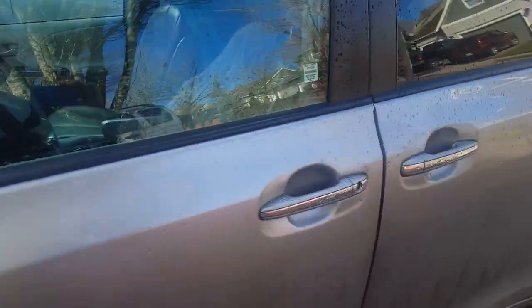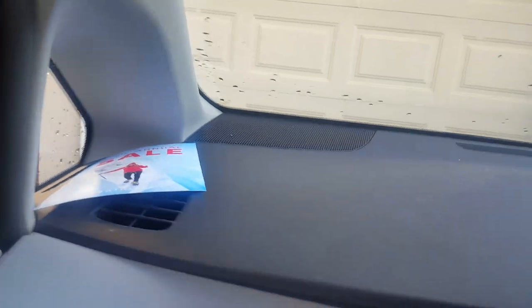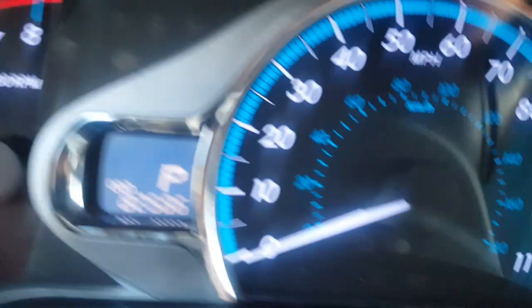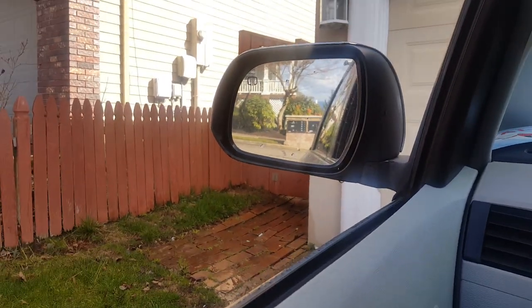Now let's go in and start the car. The van only has 82,000 miles on it. The problem started about 10,000 miles ago and we just kept driving it. It doesn't really affect the performance, but it does make a whining noise — it's kind of obnoxious.